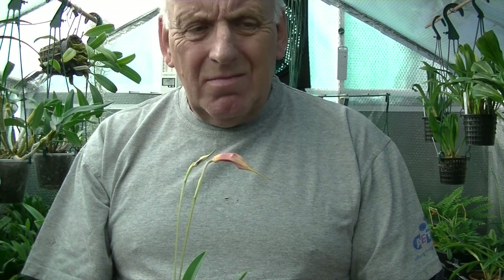That's all I've got in bloom at the moment. What I'm going to do now is show you some of the Masdevallias that I'm probably struggling with, or that aren't happy in this environment at this moment in time.